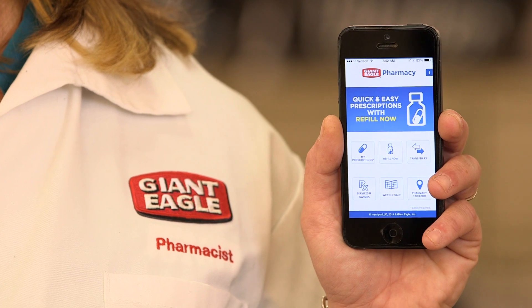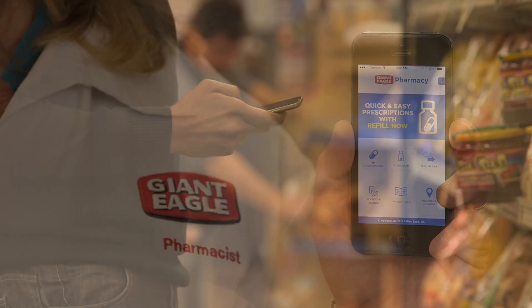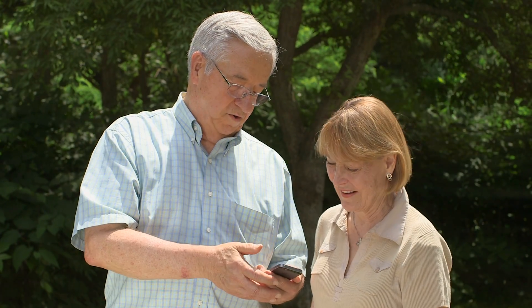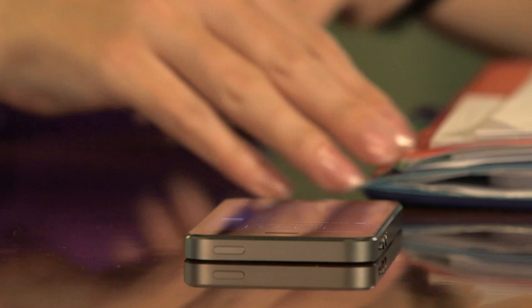Hi, I'm Amy, a pharmacist at Giant Eagle, and this is our Giant Eagle Pharmacy mobile app. In this video, we will show you how to create an account, locate Giant Eagle pharmacies, manage your prescriptions, request refills, and set reminders.